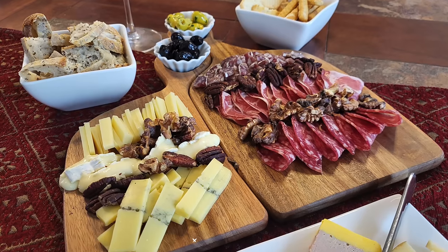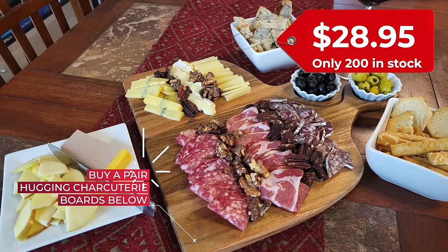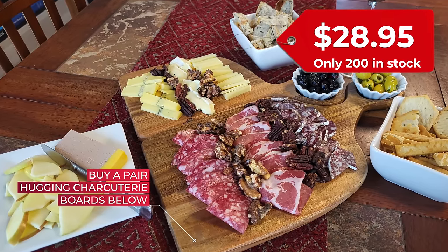When I found the charcuterie hugging boards I fell in love with them and thought some of you may like them too — they're absolutely perfect for date night. I didn't buy thousands of them so there's a limited number available. If you want to grab a pair, there's a link in the description below — grab a pair while they last.